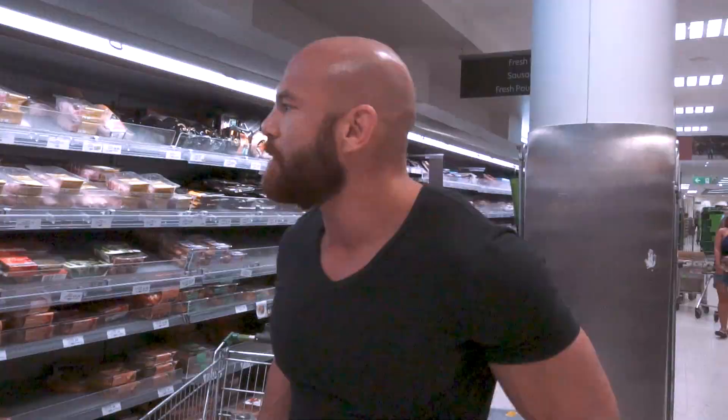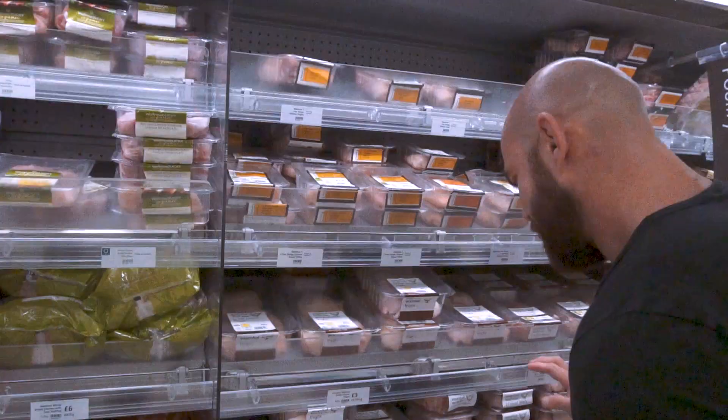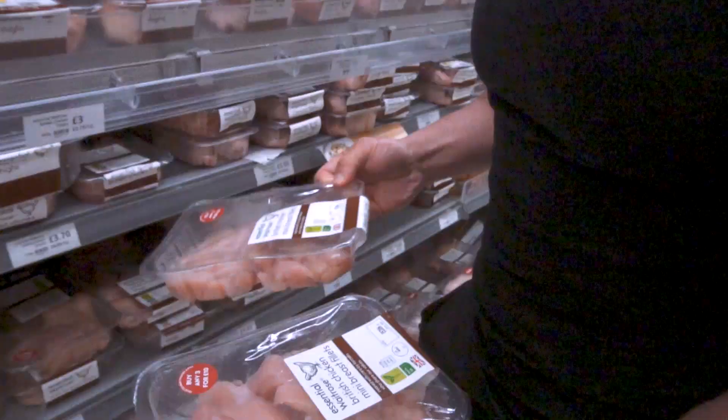In terms of meat I tend to go for non-organic. The organic chicken breast - to be honest, there's not much difference between them anyway, and the price doubles the amount. I need a kilo and a half of chicken. Each pack is 400 grams, so I need four of these.